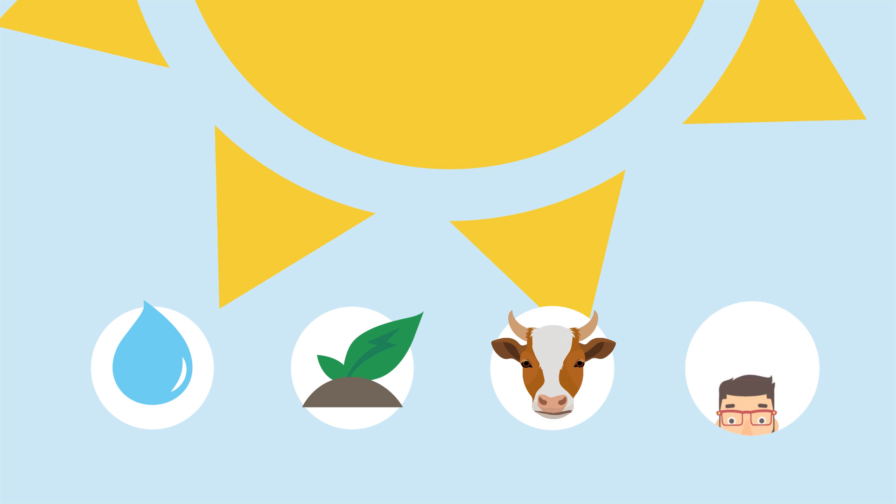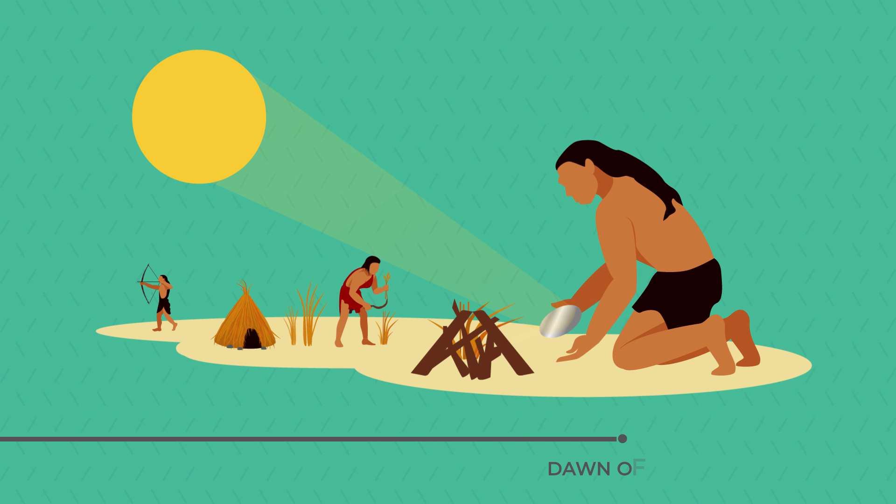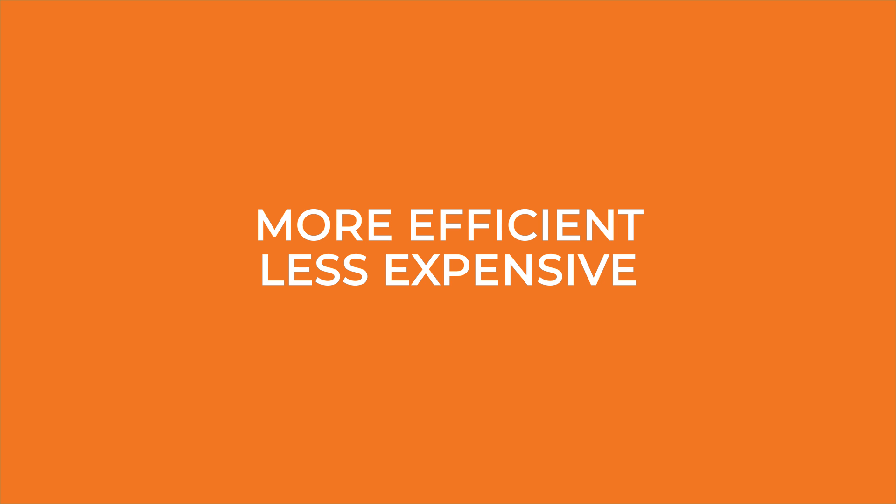Every living thing depends on the Sun for its existence, from tiny microbes deep in the ocean to plants, animals, and people. Humans have been tinkering with solar energy since the dawn of time. Ancient civilizations used glass and mirrors to light fires, but it wasn't until the 1950s that technology was developed to convert the sun's energy into electricity using photovoltaic cells.